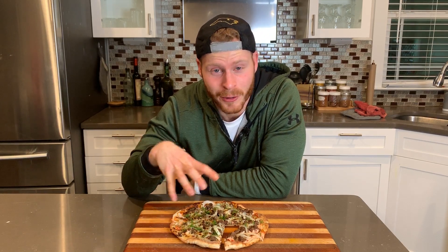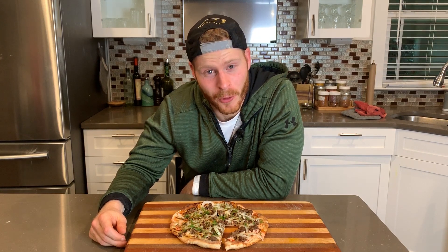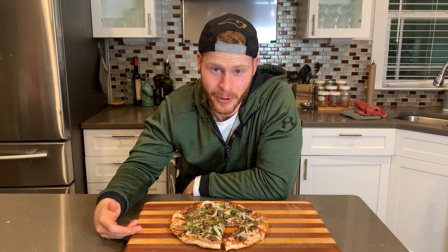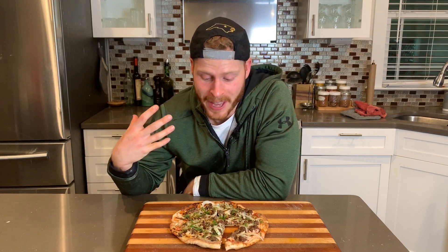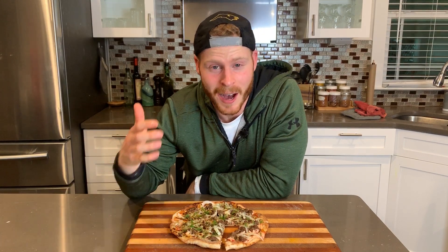Definitely give this a shot. I've been absolutely addicted to this since I started making it a couple of weeks ago. Hopefully you found this enjoyable and maybe a little informative or eye-opening around how to make meals that taste awesome while still maintaining those health and fitness goals. There are tons of different ingredients and flavors out there and you can make anything work for almost any diet. If anyone has any questions or comments, leave them down below and I'll catch you in the next one.